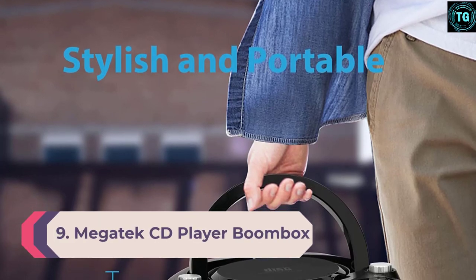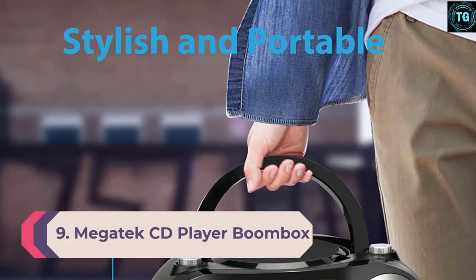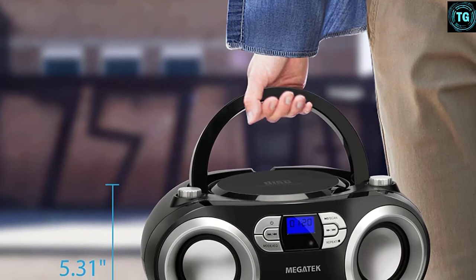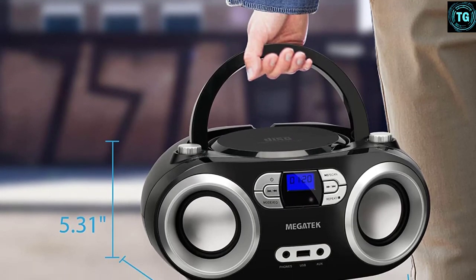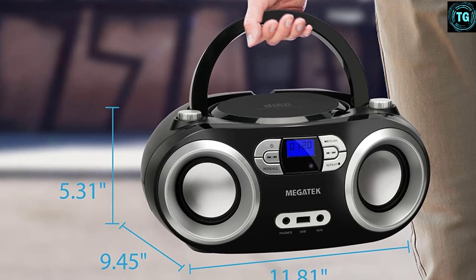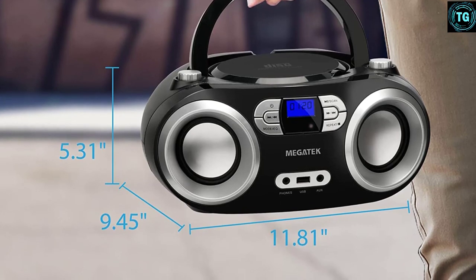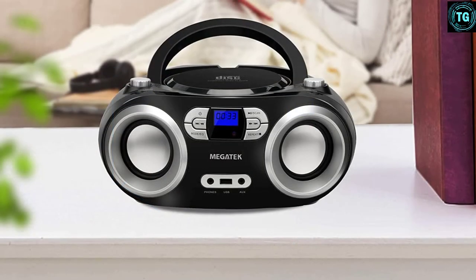Number 9: Megatech CD Player Boombox. While finding the most versatile boombox device, we came across this Megatech boombox and loved it for the features it comes with. Offering you 5 different modes to play your music, you can use it in CD mode, Bluetooth mode, FM mode, USB mode, and even AUX-in mode — whichever you like.